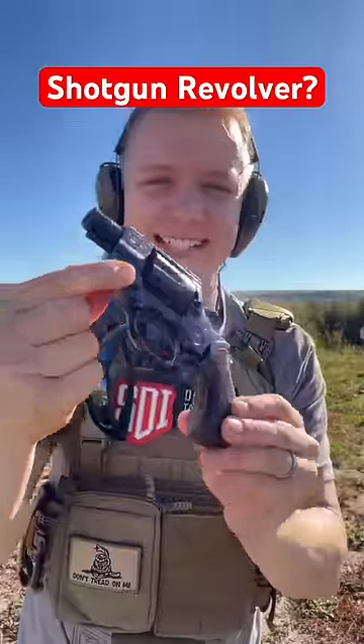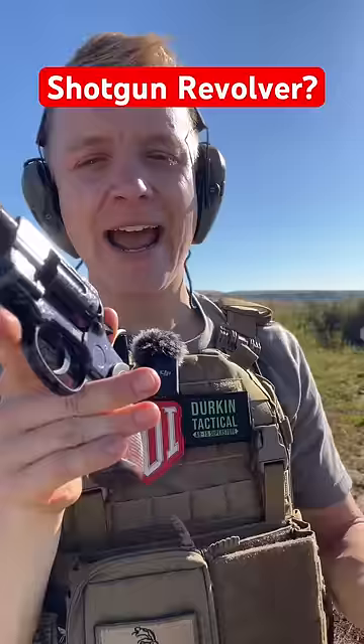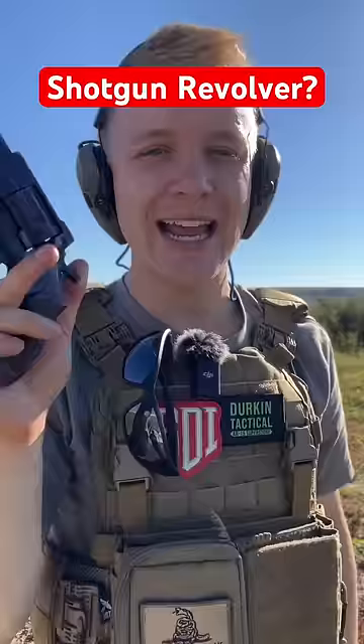This revolver is technically a shotgun. Chambered in .38 Special, it used to be owned by a criminal, was taken by the police, and then sold back to civilian use — aka an evidence locker gun.